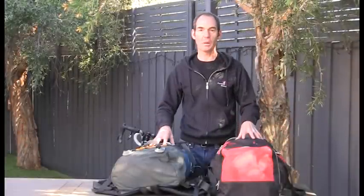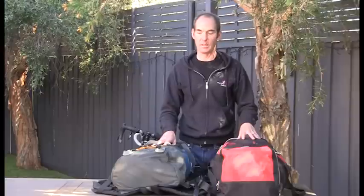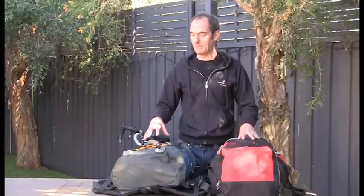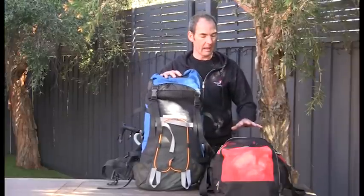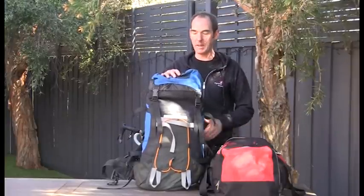In this video, I'm going to cover the gear that I would take along to the Bicycle Network's Great Victorian Bike Ride. The Bicycle Network recommends taking two bags: one bag for your camping gear and another bag for your personal effects and clothing. I'm going to go through both of these bags.